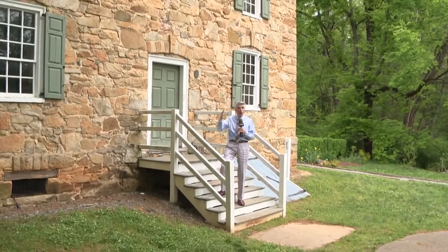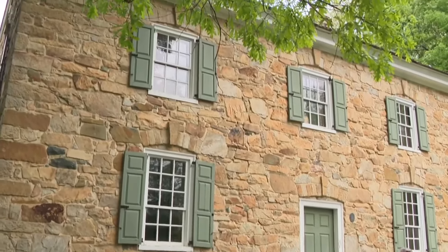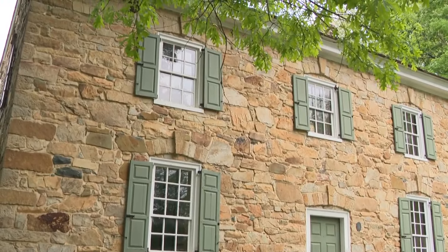All of the Charlotte Museum of History's Earth Day activities take place around the oldest home in Mecklenburg County, the Hezekiah Alexander House. This year, it's 250 years old.